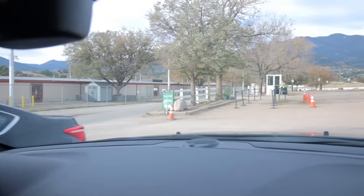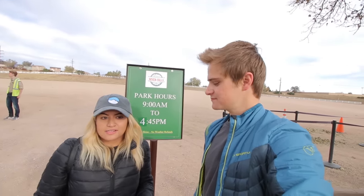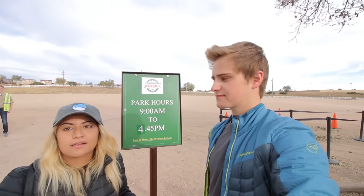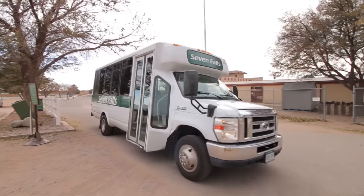The first thing you should do to plan your Seven Falls adventure is click the link in the description below. It'll have all the details, hours, and rates for your Seven Falls adventure. The biggest thing is parking — you're not going to actually park at Seven Falls. They have a designated parking lot not too far away, about a seven-minute drive on the shuttle.